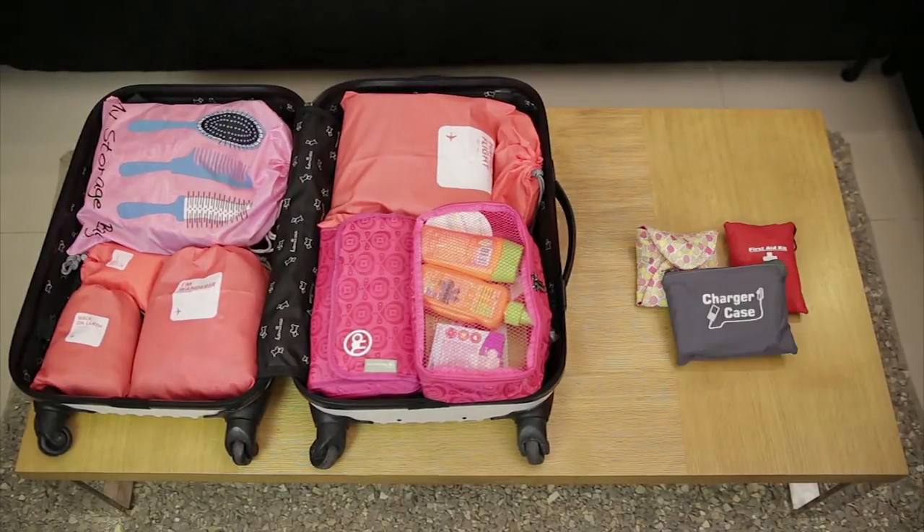After the big and heavy things come the smaller things. I have a small bag for my first aid kit, another small bag for my accessories, and another small bag for my charger. The reason I keep them in small bags is because I don't want any of them to snag my clothes.